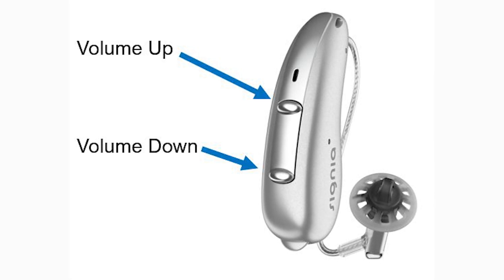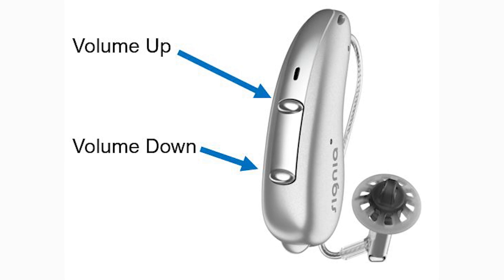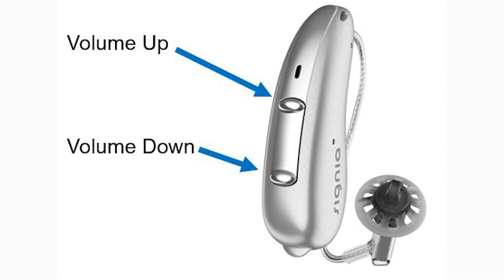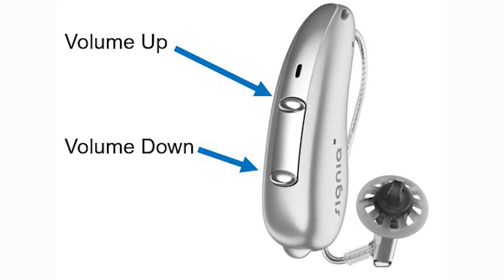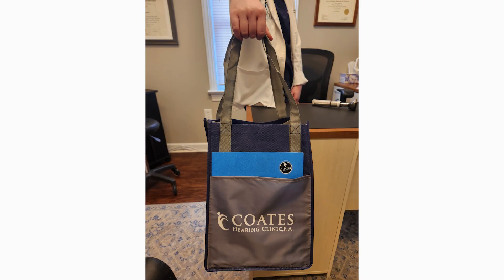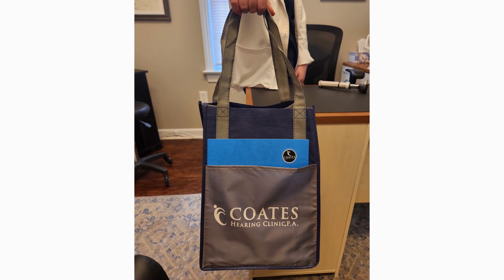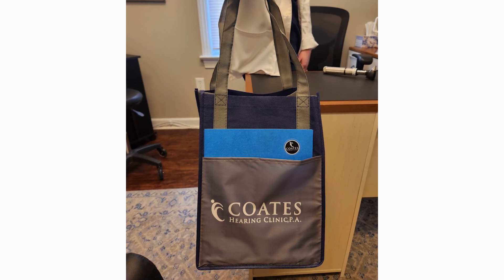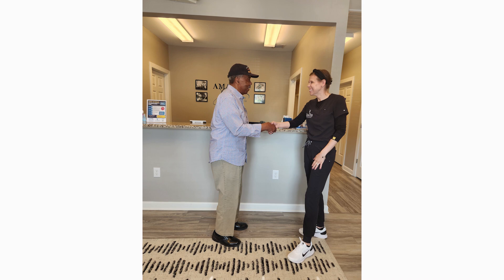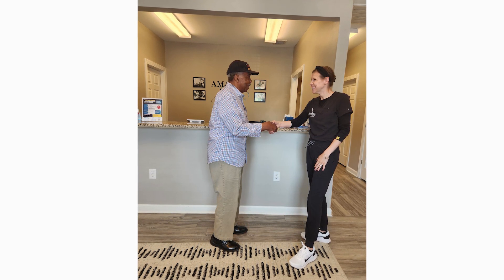However, the app provides an easier way to adjust volume, specifically if the patient has dexterity issues. The goal is that after the adjustment process, the hearing aids process sound automatically in different environments and the patient should not have to think about turning them up and down during the day. We provide a packet of information for the patient to take home that details all that was reviewed and what to expect. One of our main goals in our clinic is to ensure that the patient is educated on the process, which will provide greater rates of success and long-term care.